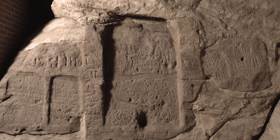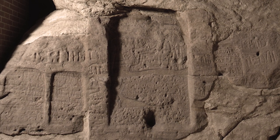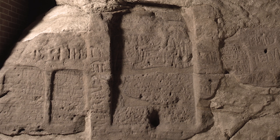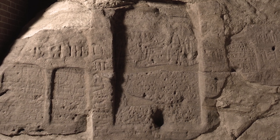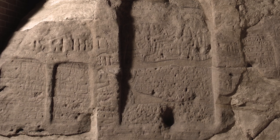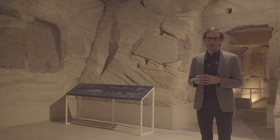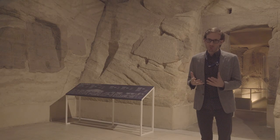There is one larger graffito in between this larger stela to the right and the other two stela to the left. This larger graffito can still be read, and we read the title overseer of priests and overseer of craftsmen, and the name Buck and Werrell.